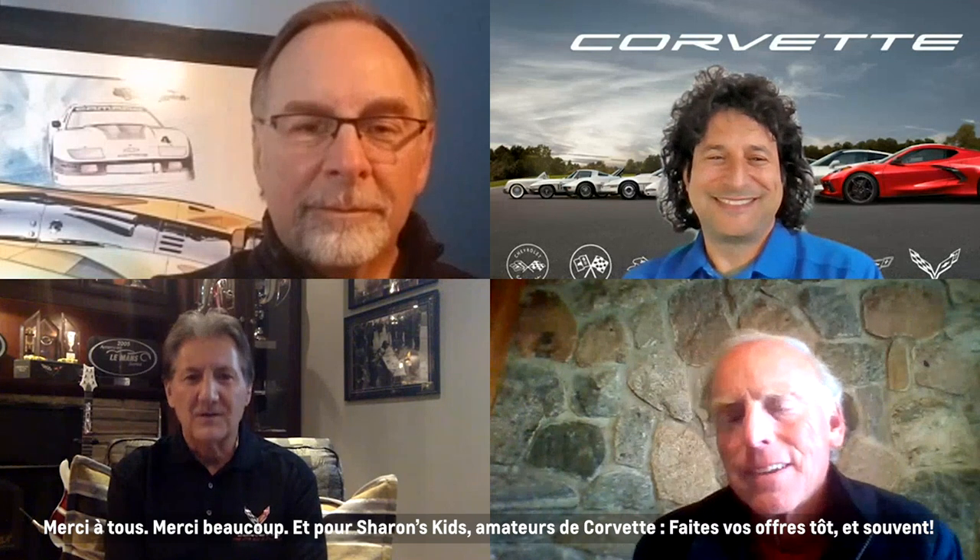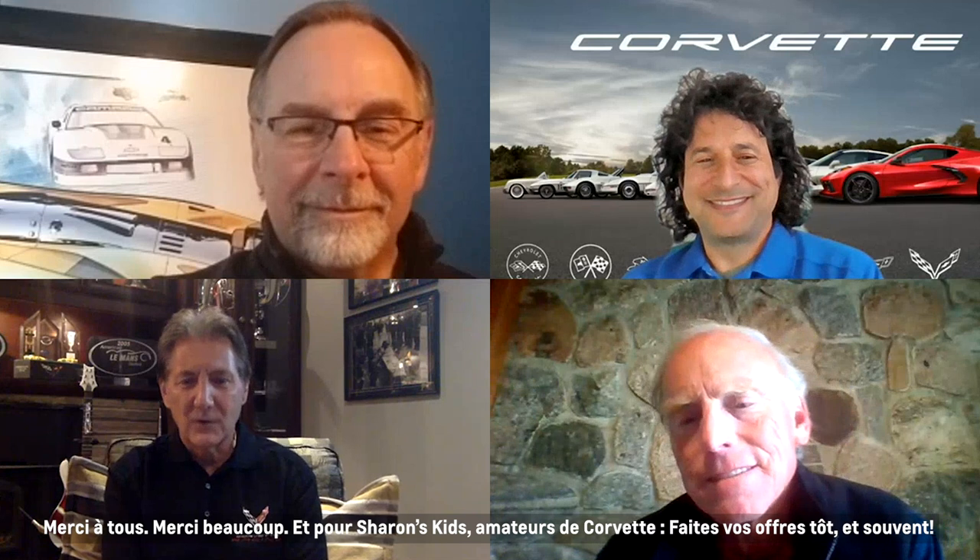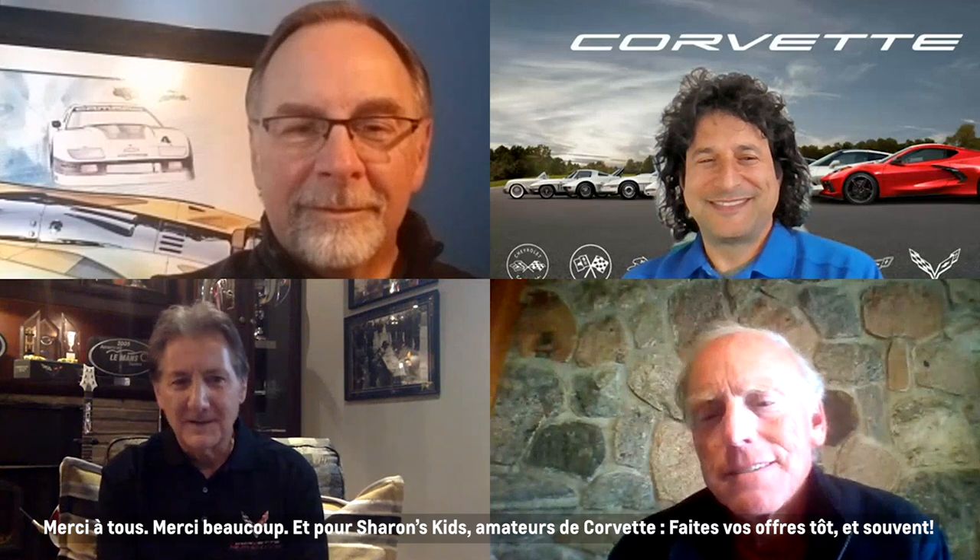Great talking to you all. Thank you, guys. And for Sharon's Kids, Corvette fans — bid early, bid often.